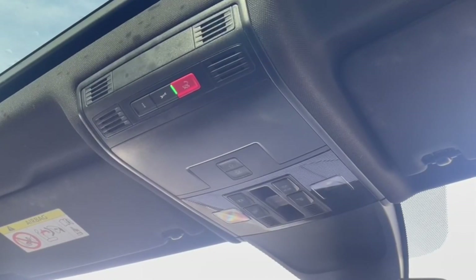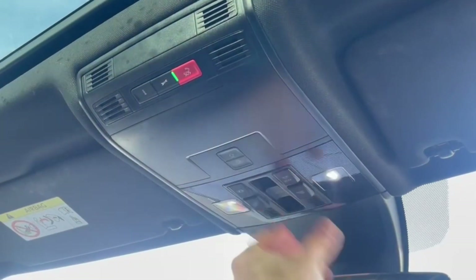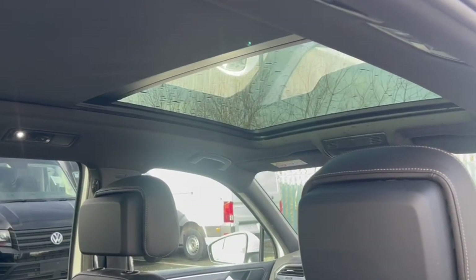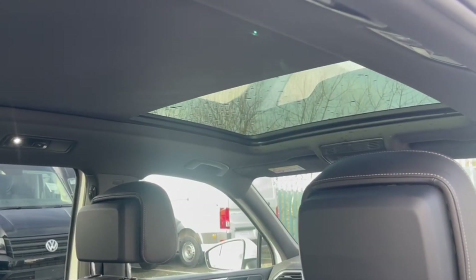Just above, you can find the controls for the lighting as well as the sunroof itself, which comes with opening and tilting functions as well as a sun blind so you can protect against sun glare when it's a bit too bright.